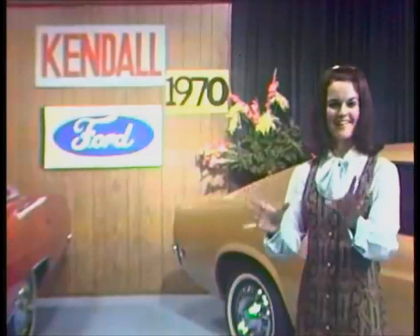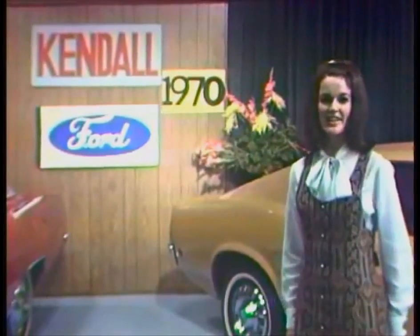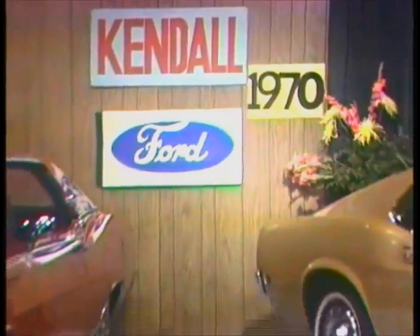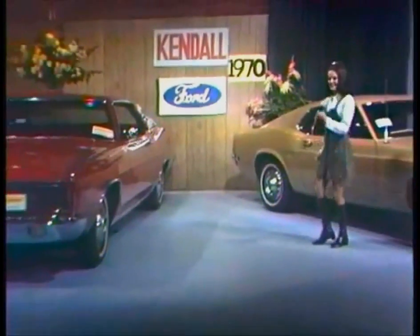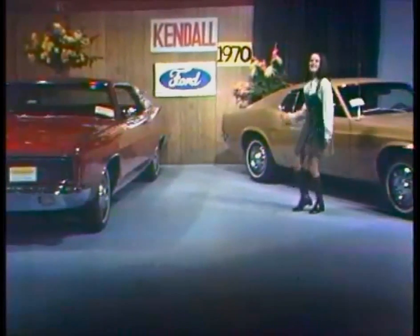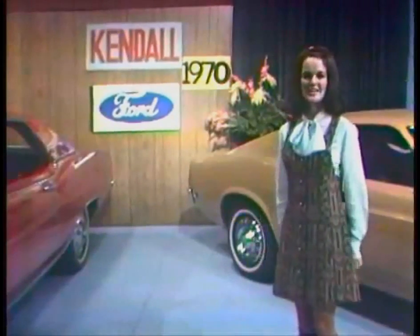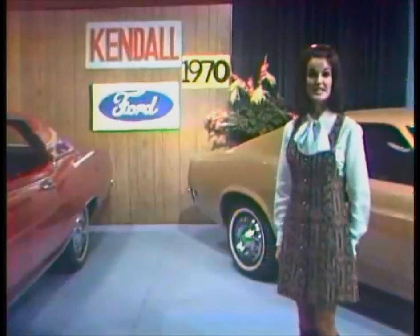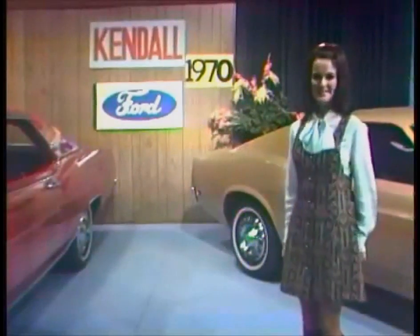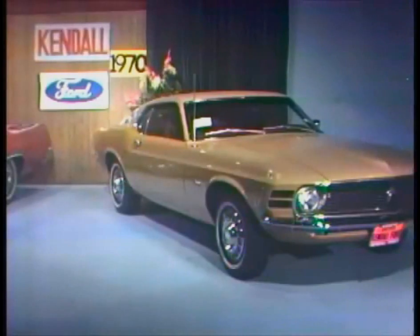The 1970s are here! The all-new, excitingly new Fords for 1970 at Kendall Ford! Come in now to our absolutely free 1970 Auto Show at Kendall Ford, 13th at Olive and Eugene, 7th at South A in Springfield. See the largest selection of 1970 Fords in the Emerald Empire, from Maverick to Thunderbird, including this sparkling new Mustang for 1970.